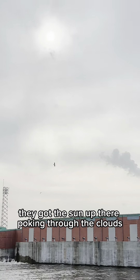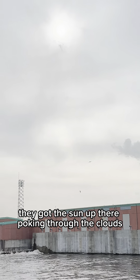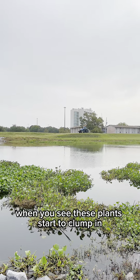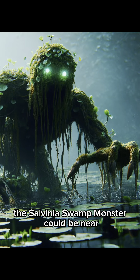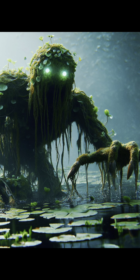They got the sun up there poking through the clouds. And always beware when you see these plants start to clump in the water like this — the salvinia swamp monster could be near.